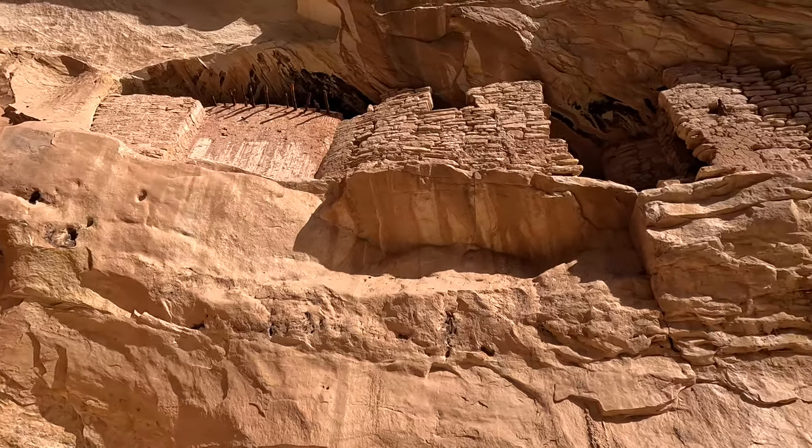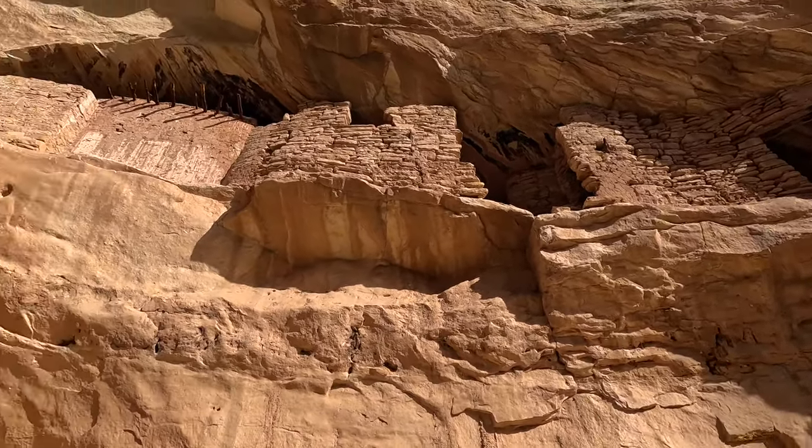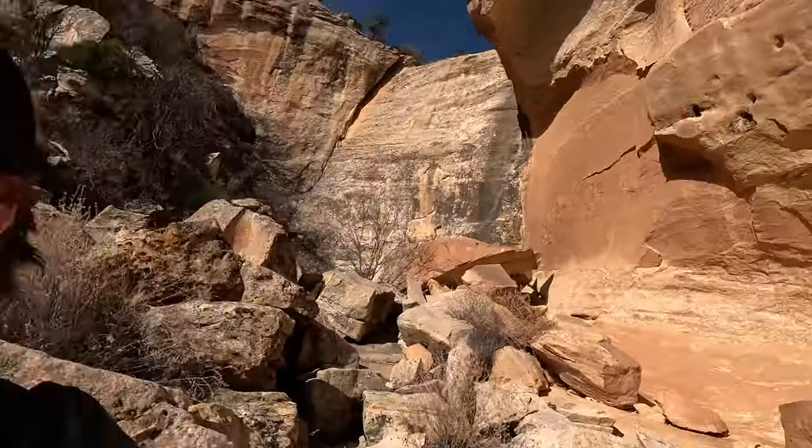There are blackened ceilings and another maybe circular structure in the shadow there. I'm going to try to get back up here and take some photos of it and hopefully enhance the view for you guys.